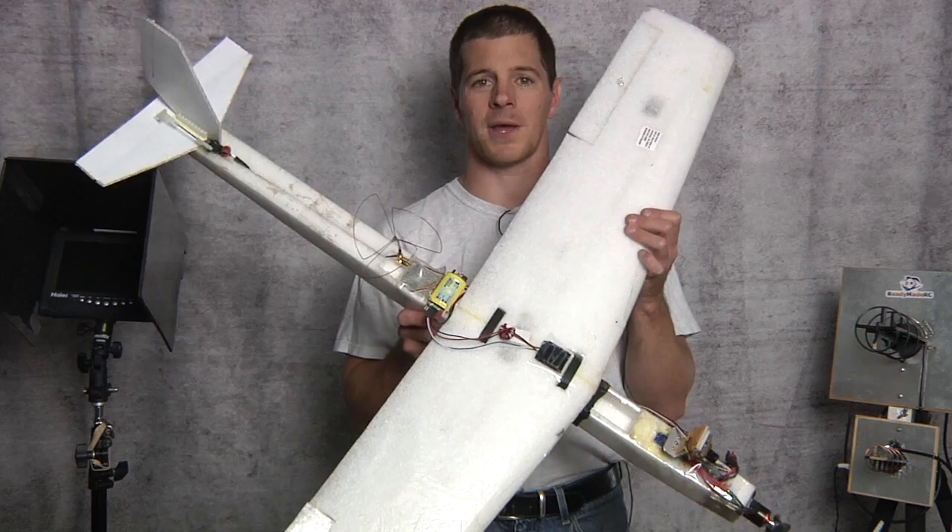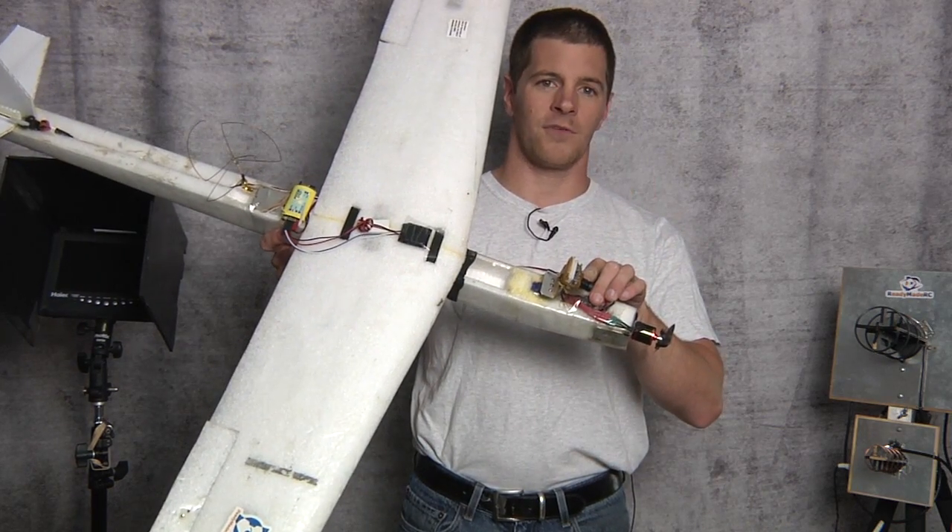Hi, I'm Alex Greve aka iBeCrazy and this is how to be successful in FPV part one. What is FPV? FPV, or first-person video, also called first-person view, is nothing more than flying a model airplane via an onboard video camera.